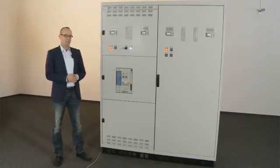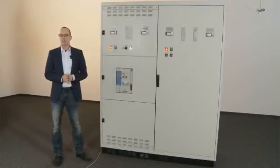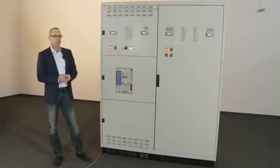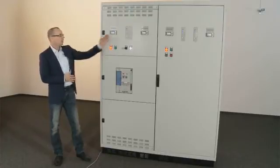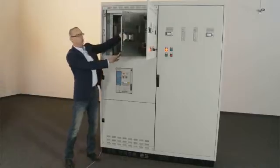This low voltage distribution board is a good way of demonstrating how our protection system is used. Dehn Short consists of the following components: the arc fault detection device and the short circuiter unit.